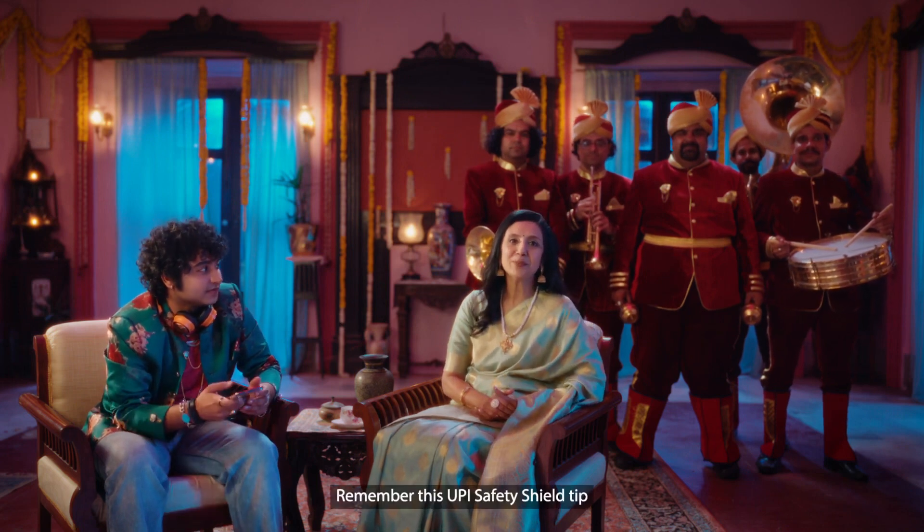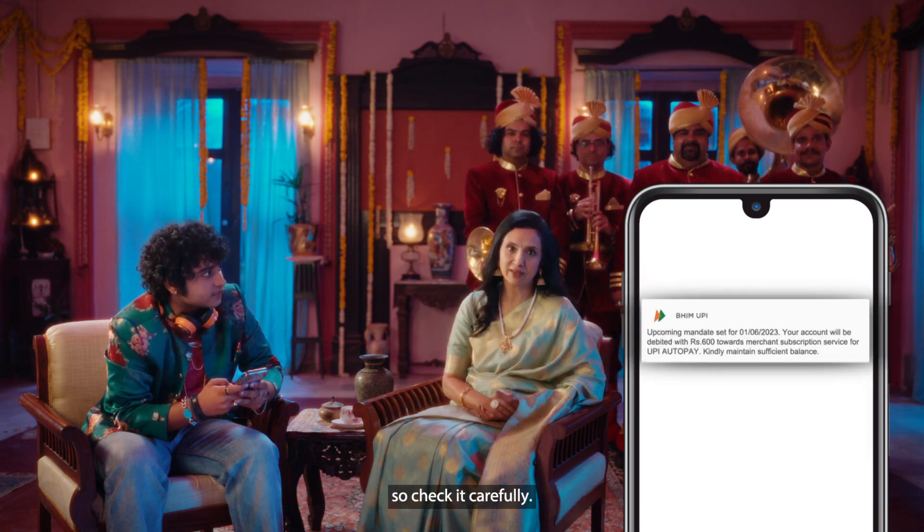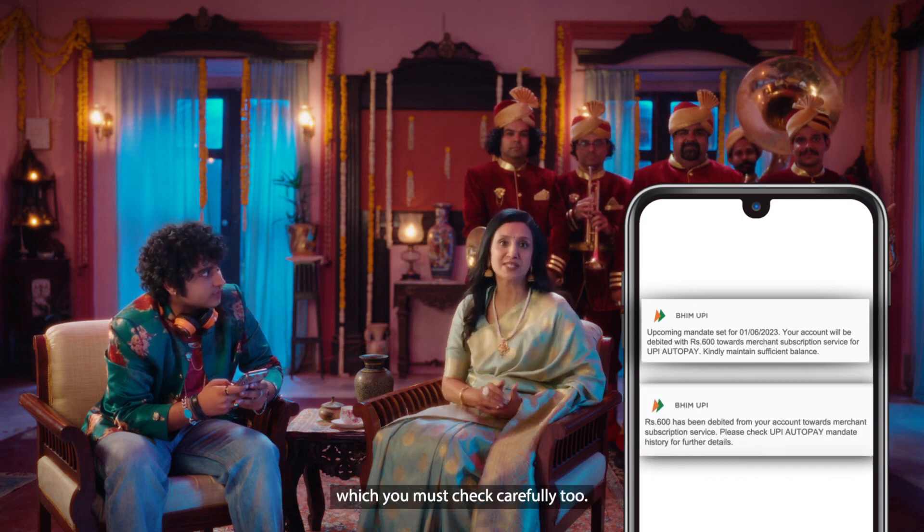Remember this UPI safety shield tip: when you receive a pre-debit notification 24 hours before the deduction, check it carefully. After the debit, verify it via your SMS as well.